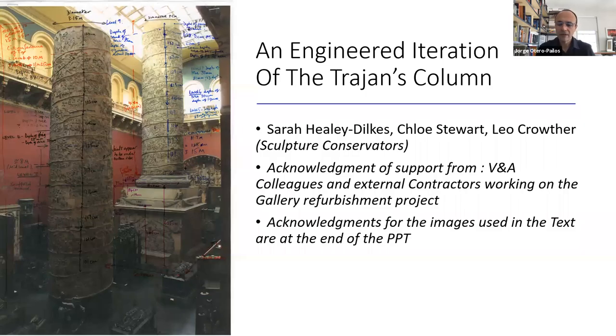Thank you for joining us for the last talk of the semester in the historic preservation lecture series. We're very fortunate today to have Sarah Healey Dilks join us from London. She is a senior sculpture conservator at the Victorian Albert Museum and also a conservator in private practice based in Cambridge in the UK.